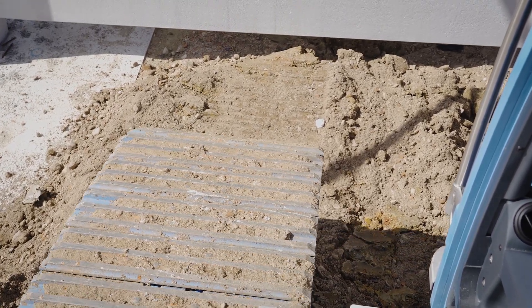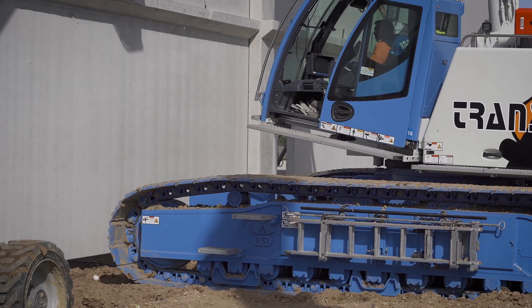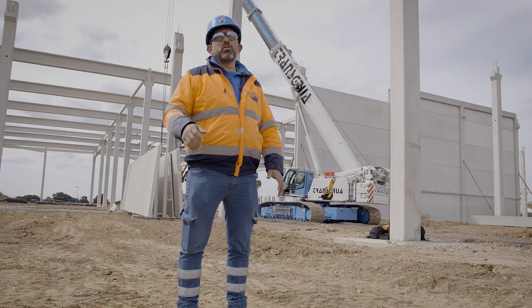The crane's radius depends on the weight of the wall element. But because it is so easy to maneuver, I can move forward a little, lift the element, move back a little and put it in place.